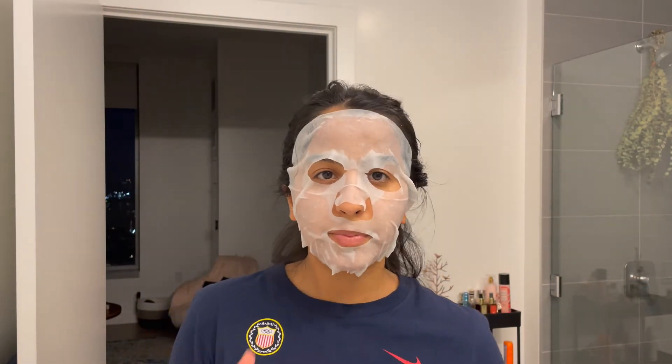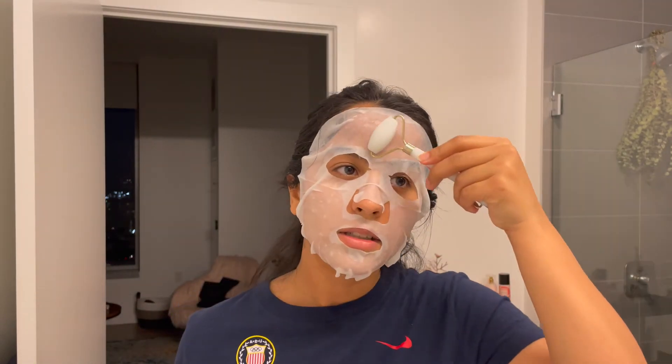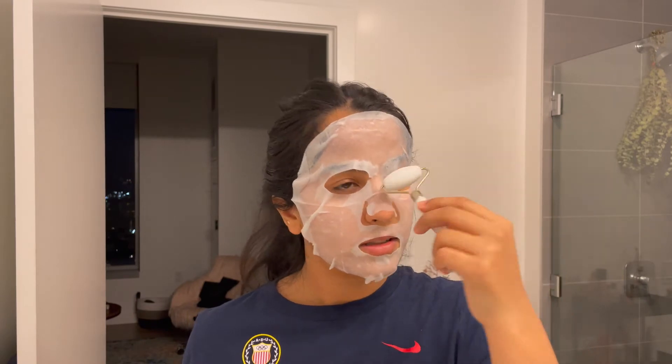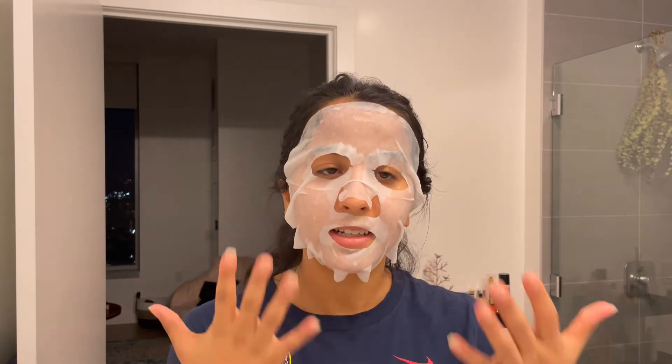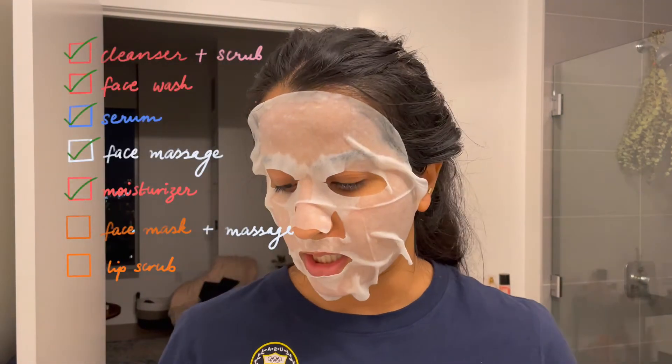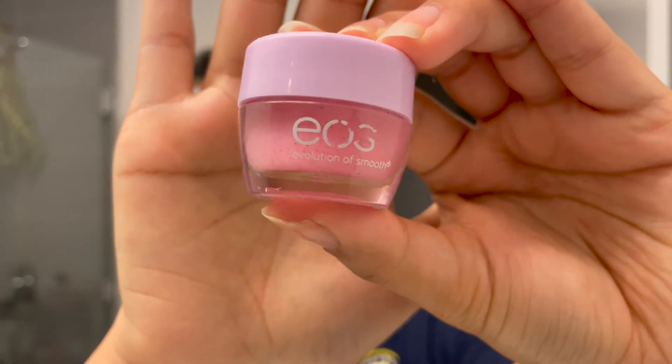A lot of people after putting the mask on will also use the face roller just to kind of push the essentials into your skin. I also like to put my face masks in the fridge so that when I take them out they're cool and it feels cooling on my skin while the mask is on. While the face mask is on, I also like to apply a lip scrub — I've been using this EOS guava lip scrub.